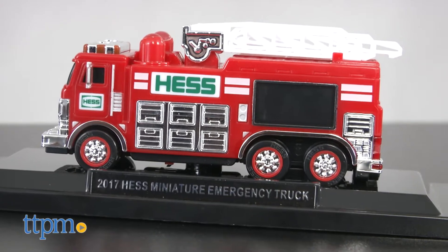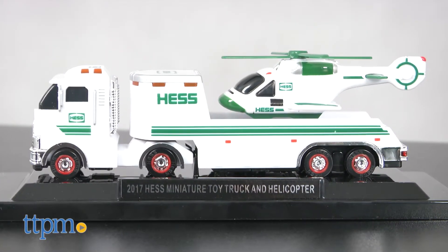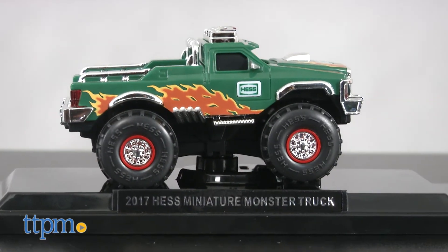It includes the 2005 Hess Emergency Truck, the 2006 Hess Toy Truck and Helicopter, and the 2007 Hess Monster Truck.